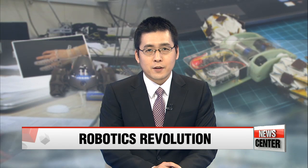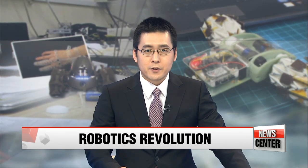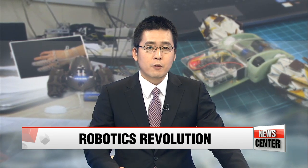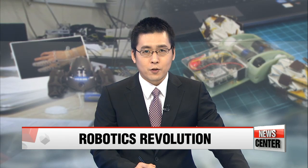In the first of our three-part series on the fourth industrial revolution, our Lee Ji-won zooms in on soft robotics, the field drawing a growing number of young researchers with innovative ideas about how to design their world.